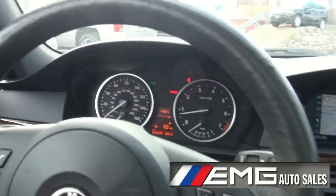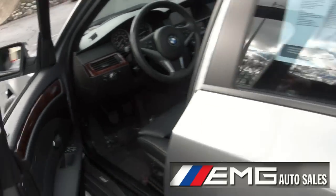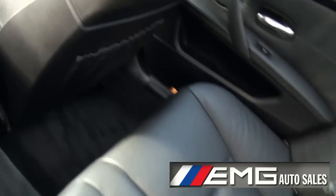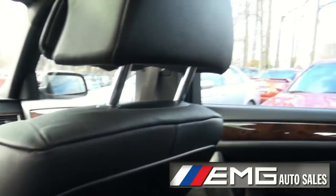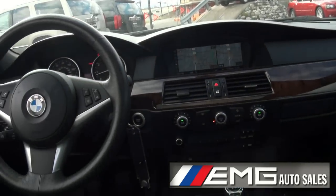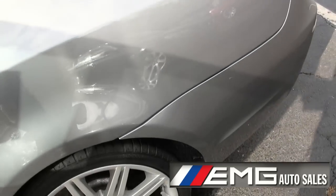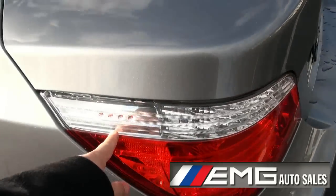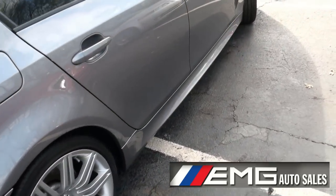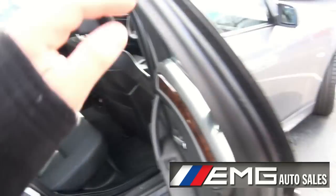Pull around so you can see it a little bit better — very lightly tinted window. Plenty of room back here; you have the airbags right in the doors. Black headliner, little LEDs there. Very quiet also.